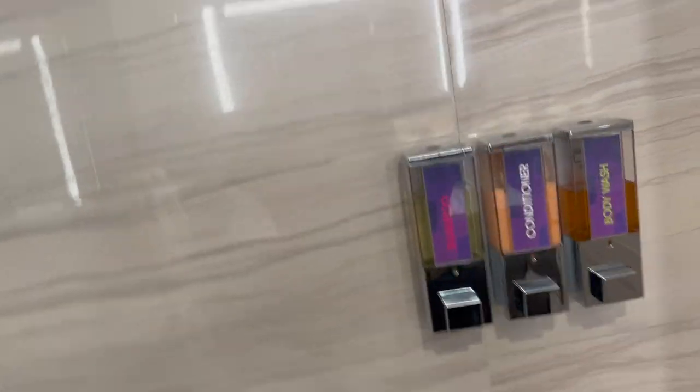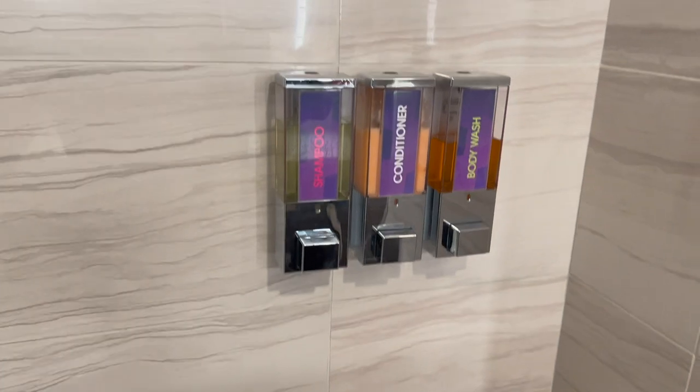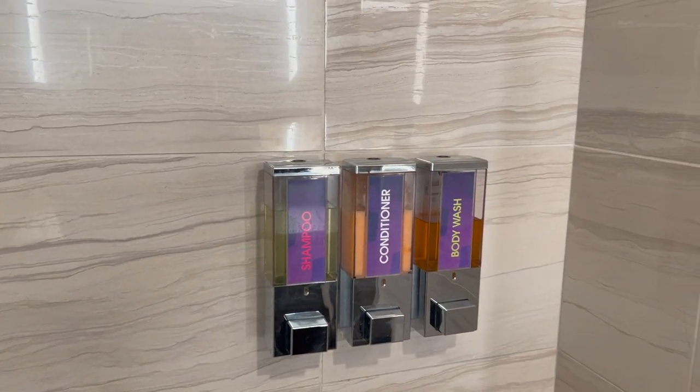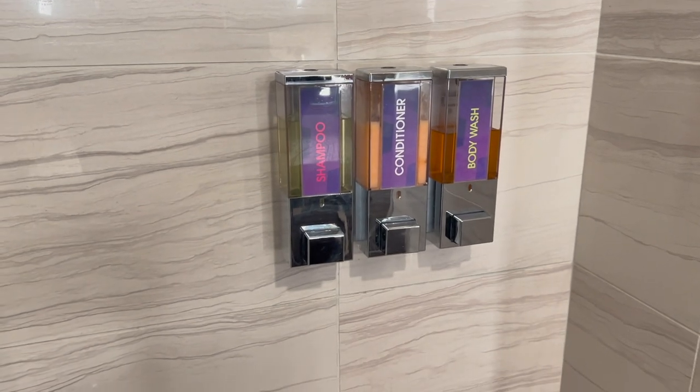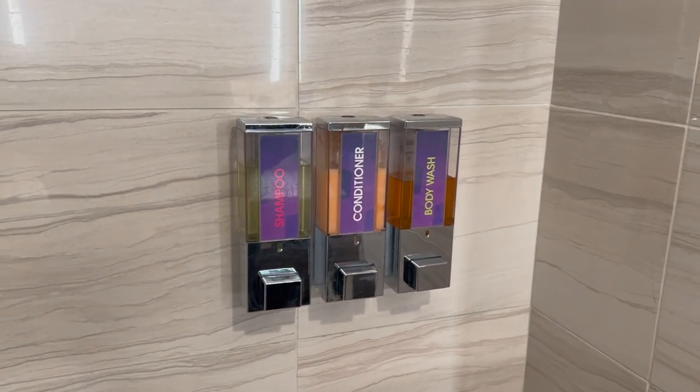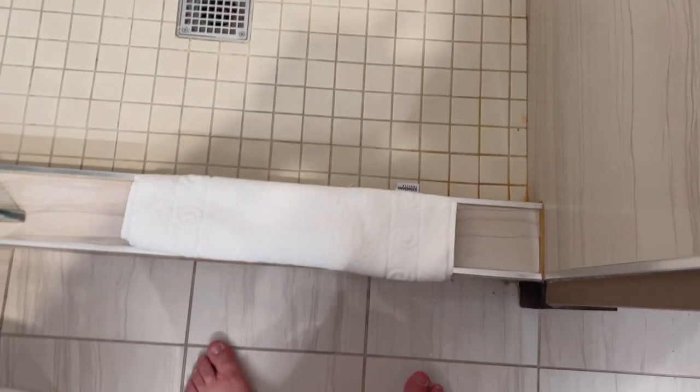For the hotel you actually don't get the little squeezy bottles anymore — you get the little wall dispenser units of shampoo, tissue, and body wash. I've used them during my stay so far and they're great. Right here is a bath mat.